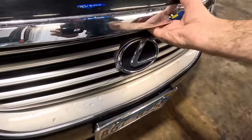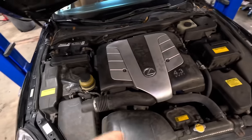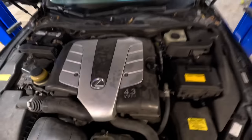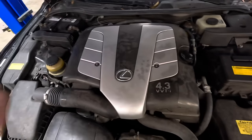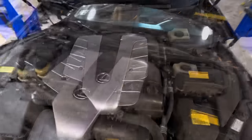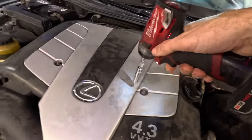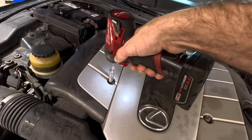Let's see what kind of power plant they gave us on this beast. In typical Lexus fashion, we have an engine compartment covered in plastic so we can't really identify much of what's going on. I do believe there's an engine down there somewhere though. Some quick action with a 10-millimeter will get us some access.